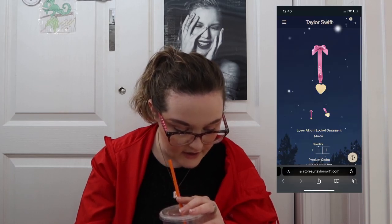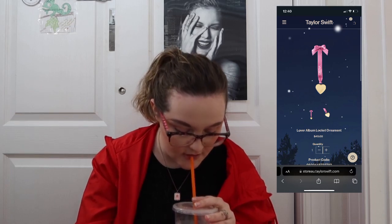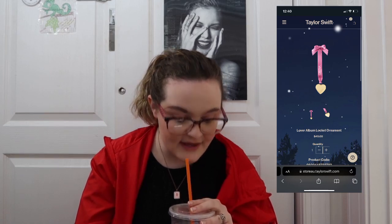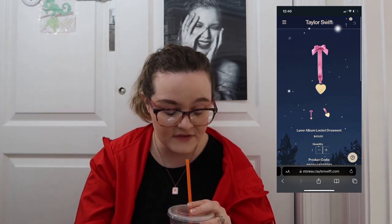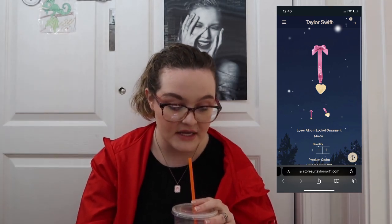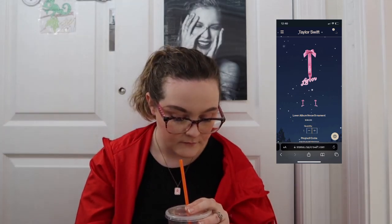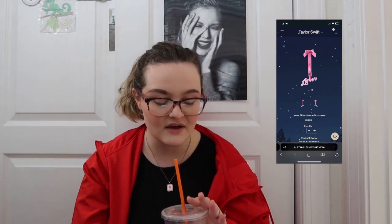They brought back the 1989 blue crew neck. There's a Lover album locket ornament — it's a heart locket ornament, so cute, all the couples are going to eat this up. Then there's a Lover neon ornament for $20 — adorable, love the ribbon. There's also a Seven tie-dye shirt, though I don't love the style of that tie-dye either — I like the print, just not the tie-dye.